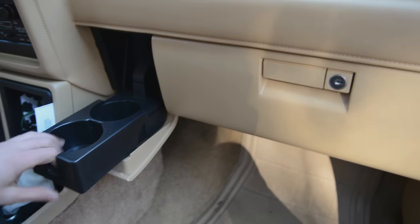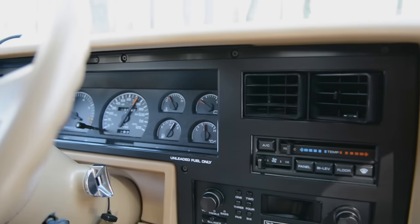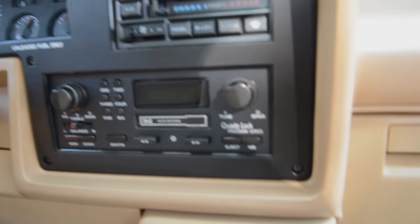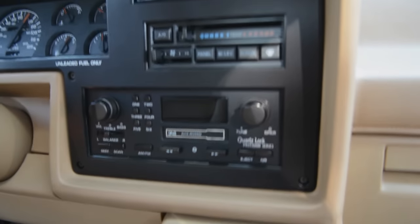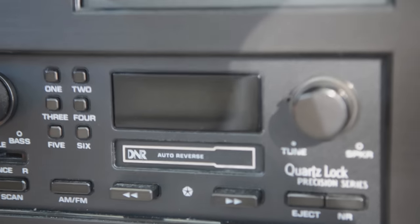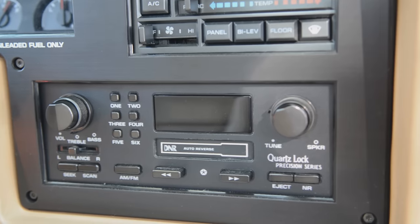Pretty snazzy cup holder. Most of the things on the dash do not work. The radio works but the tape player and that stuff does not. It's kind of annoying but I deal with it. None of the buttons work so I can't save radio stations.